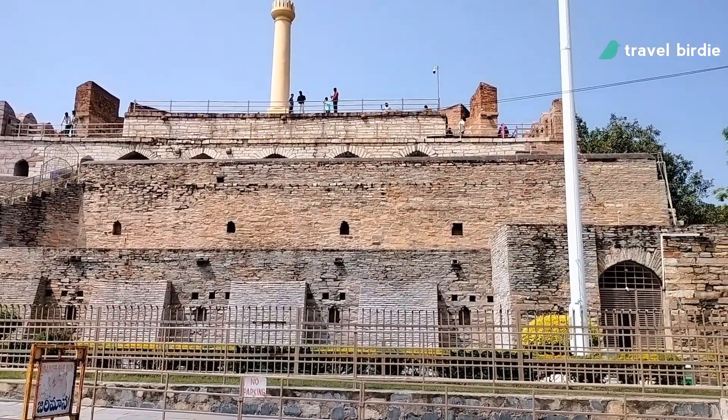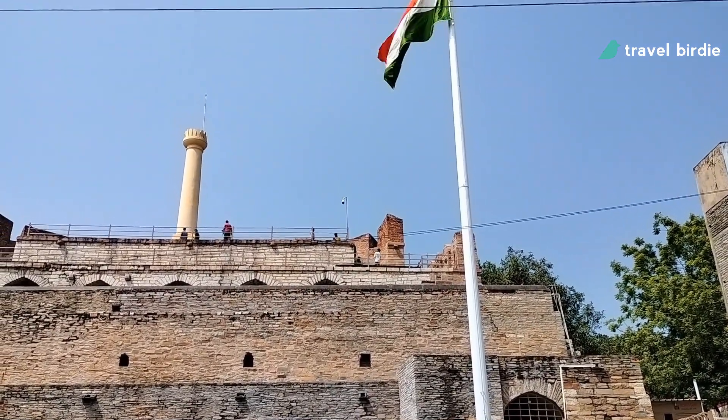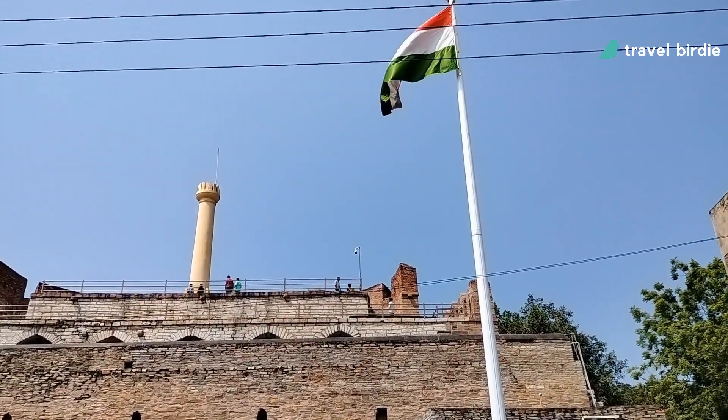Kurnool Fort is an imposing structure situated in the heart of Kurnool city, and it establishes the historical importance of Kurnool town in Andhra Pradesh.